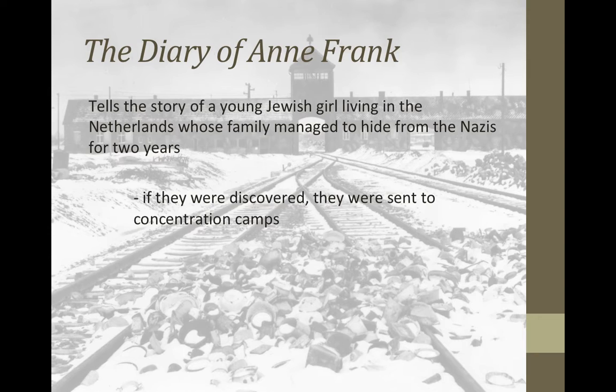You might have heard of the book known as The Diary of Anne Frank. When the Nazis took over the Netherlands, all Jewish people there were threatened. They went and hid in the annex of the factory where her father used to work, to hide from the Nazis for as long as they could. Anne Frank kept that diary the entire time she was living there.